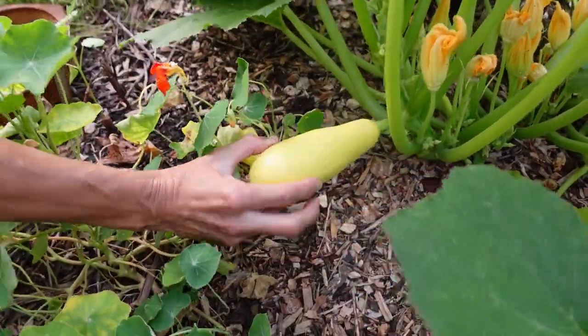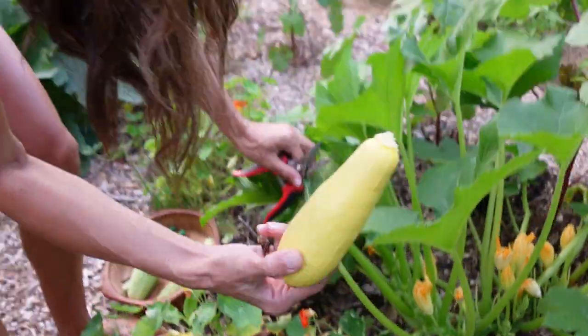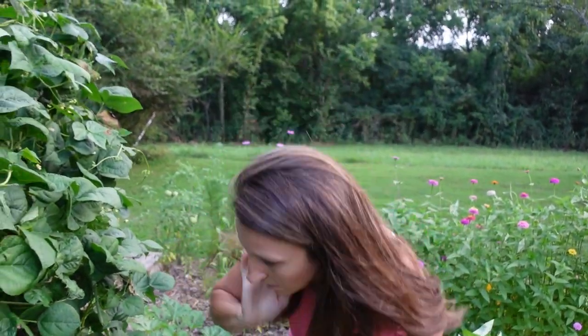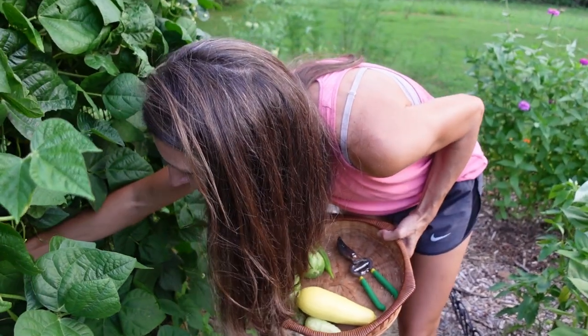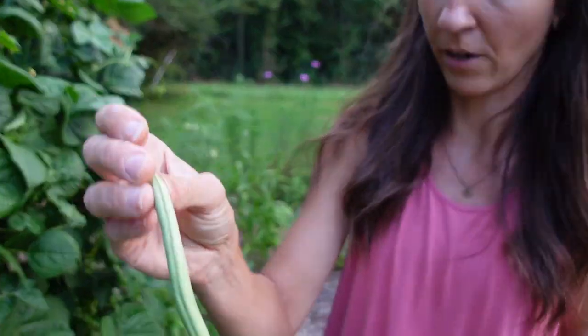Here's one — with these I just turn, twist, and they pop off. This is my pole bean trellis. There's some damage from blight, but they're still producing a ton of beans, and this is about the size that I like to harvest my green beans.